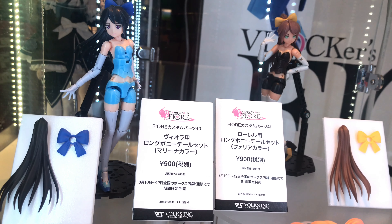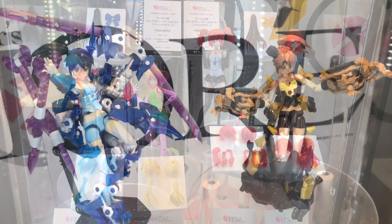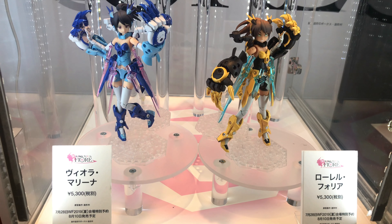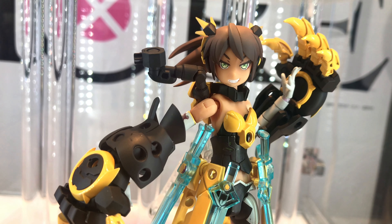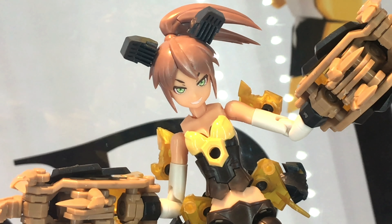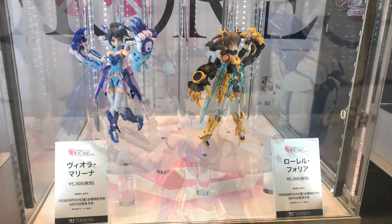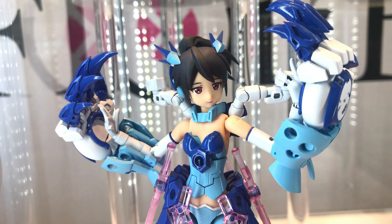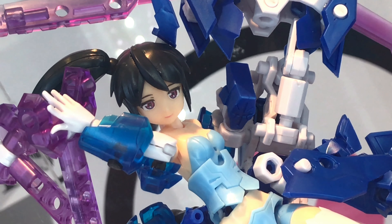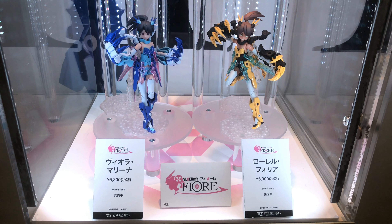These VLOCKers Fiore figures — plastic models — are looking great. Recently they've been powered up and I think Volks is really pushing to improve the line. I'm really impressed; a few years ago they looked okay, but now they look very good. Especially if you can customize them with your own painting and customization, they look even more awesome.